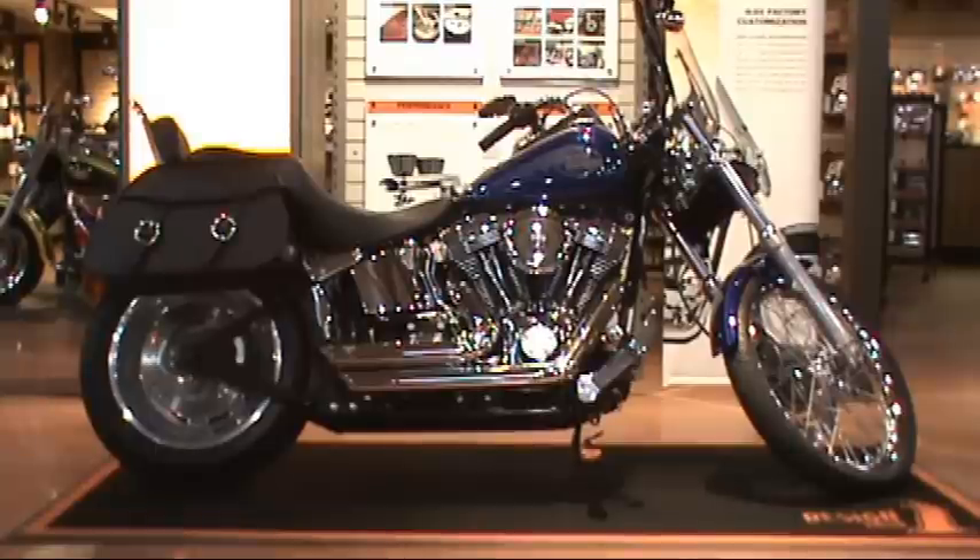This week's Steal of the Week is the 2007 Softail Custom in Cobalt Blue with only 13,565 miles. The Softail Custom is a tribute to the spirit of the old-school chopper with the comfort, performance, and reliability of 21st century Harley-Davidson.